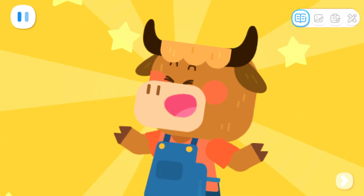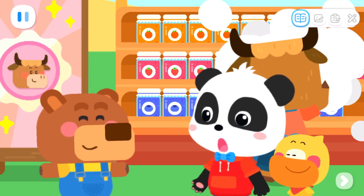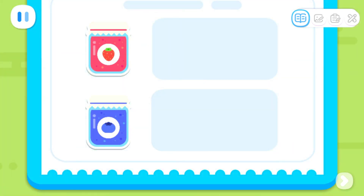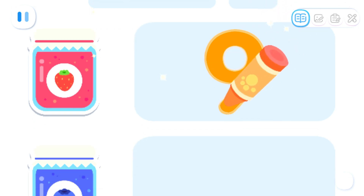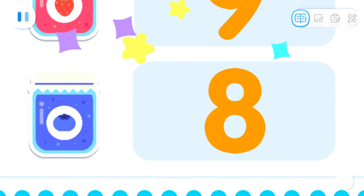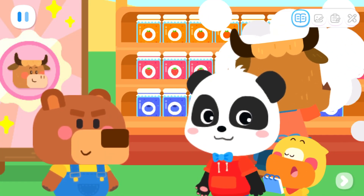Moo! I want to buy more jam! The lucky prize will be mine for sure! How many more do you want? I still want strawberry jam! Nine jars! Blueberry jam! Eight jars! No problem! I'll get it from the warehouse!